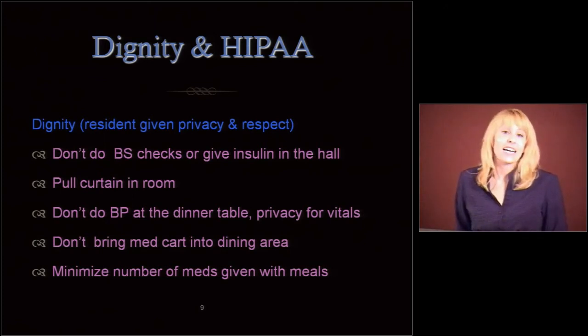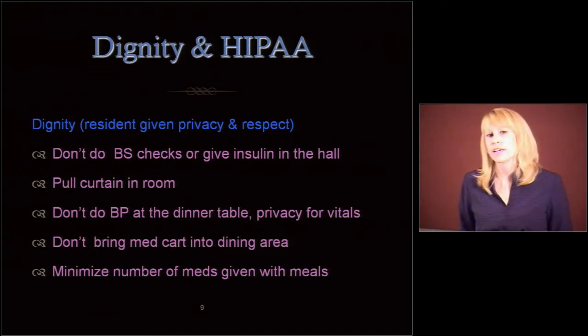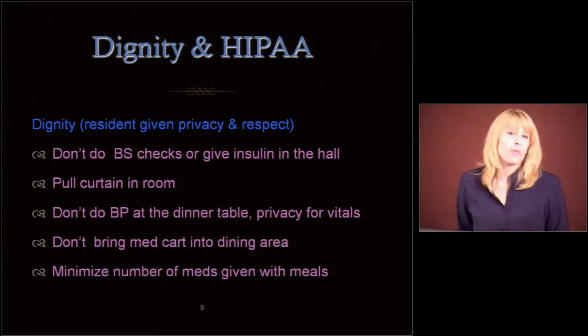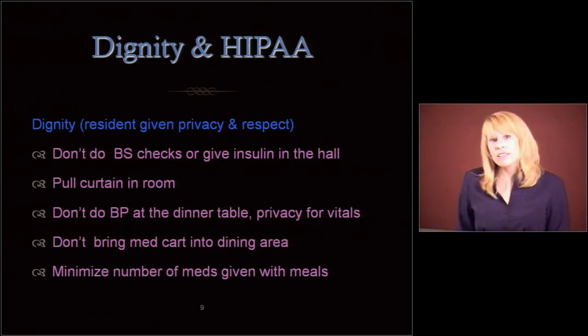Don't bring the med cart into the dining area — that helps to make it a less enjoyable experience for everyone. It makes it more industrial, more like a hospital. People need to relax and enjoy their meals. You want to minimize the number of meds given with meals if at all possible. Sometimes you do have to bring meds into the room — don't bring the cart into the room. Be quiet and discreet when you're telling people about their meds.